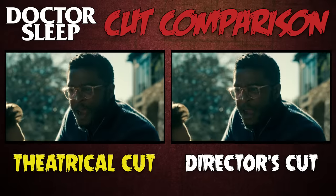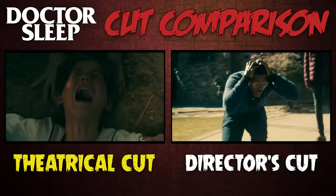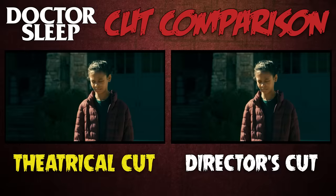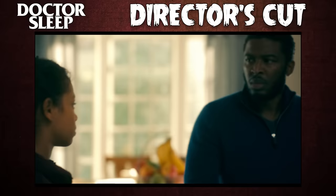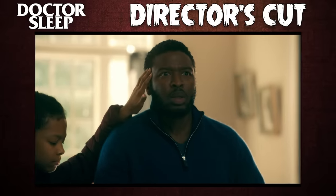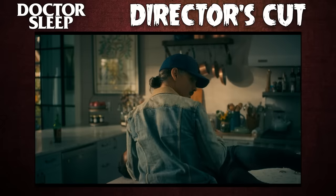A minor change involves when Abra shows her dad what happened to the baseball boy. In the theatrical cut, she does it perhaps accidentally when she pulls her dad away from Dan outside in the driveway. In the DC, she waits until they're inside the kitchen and gives David the mental backstory a bit more intentionally.